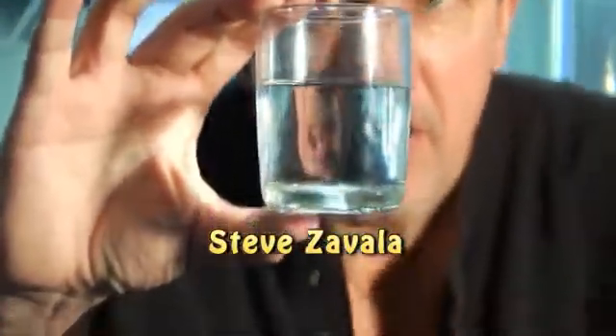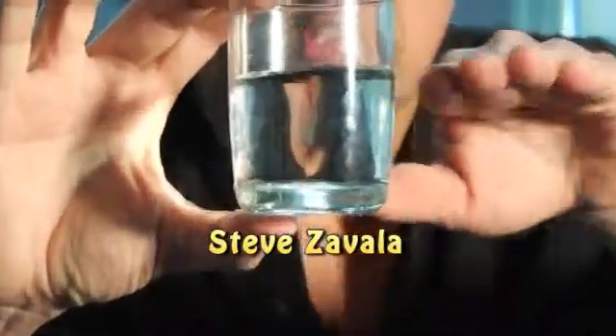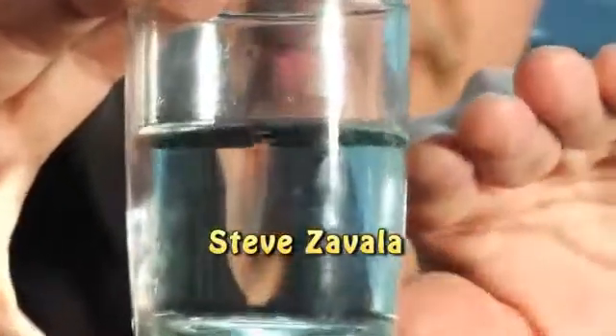I don't know if you can quite see it there, but there's a curvature at the edge as the water clings to the edge of the glass.